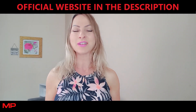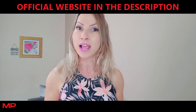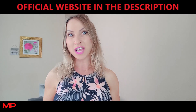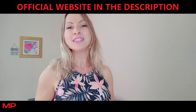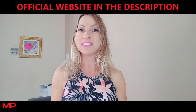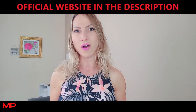Each bottle comes with 30 capsules that bring several benefits: it regulates blood sugar, regulates blood pressure, maintains cholesterol levels, reduces joint pain, promotes a healthy digestive system, helps with weight loss, and it's non-GMO and vegan friendly.